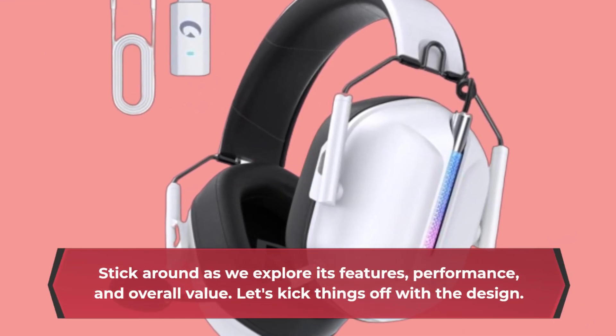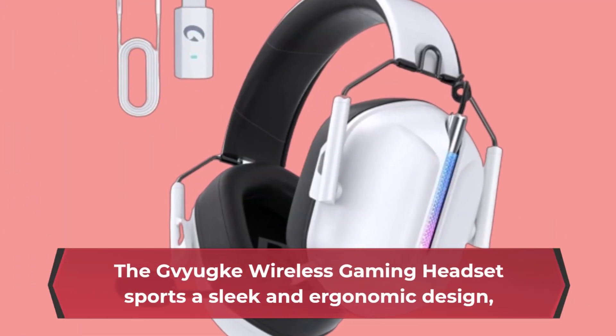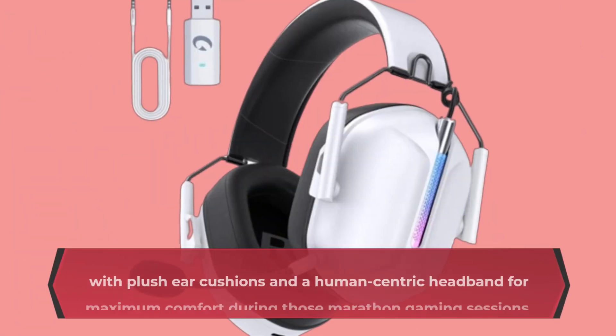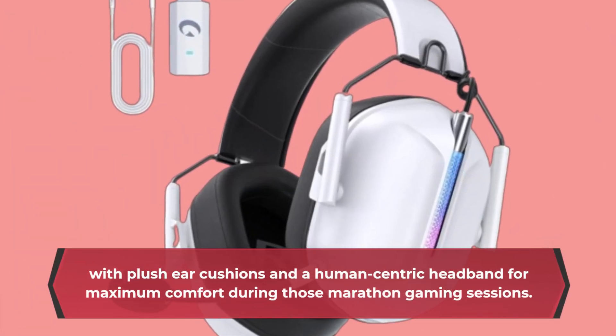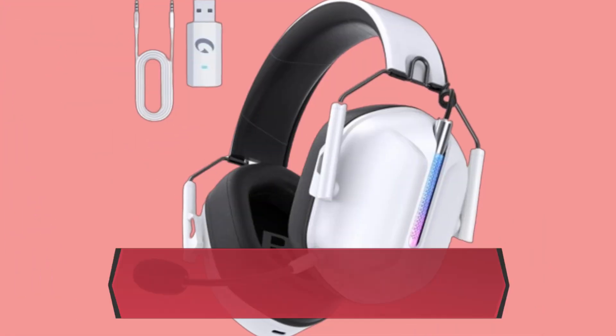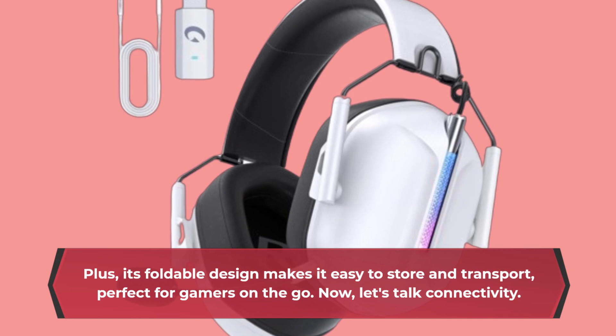Let's kick things off with the design. The Gaiyaki Wireless Gaming Headset sports a sleek and ergonomic design, with plush ear cushions and a human-centric headband for maximum comfort during those marathon gaming sessions. Plus, its foldable design makes it easy to store and transport, perfect for gamers on the go.